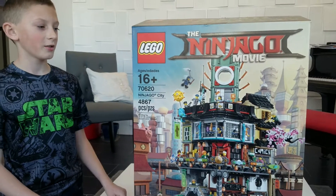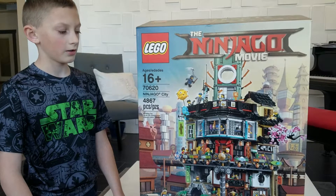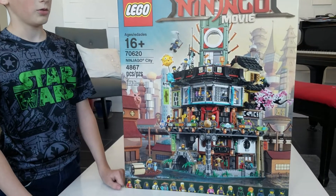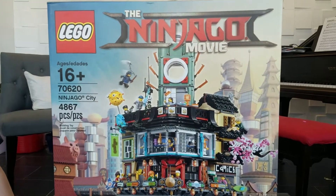My name is Christian, and here we have Ninjago City in Java City. Set number is 70620, for ages 16 and up, and has 4,867 pieces.